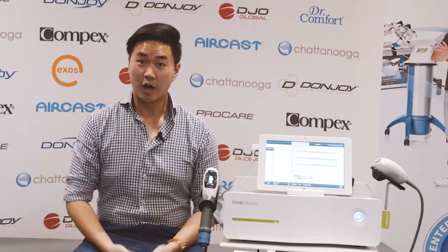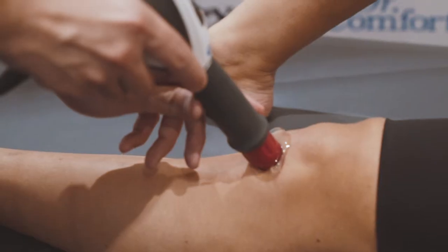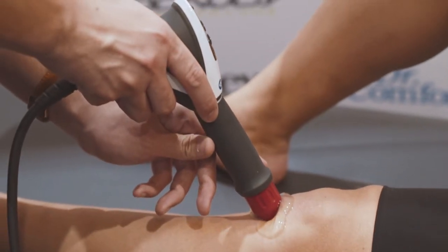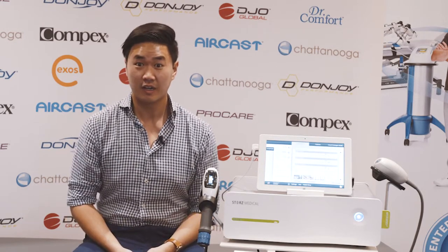Here at Physio in Mind, we use the Storch's Shockwave machine to basically promote the healing phase and get the tissue response a lot quicker, working immediately with our exercises. This has been proven to create neovascularisation and actually lower your pain threshold, working on the Golgi tendons as we like to call it.